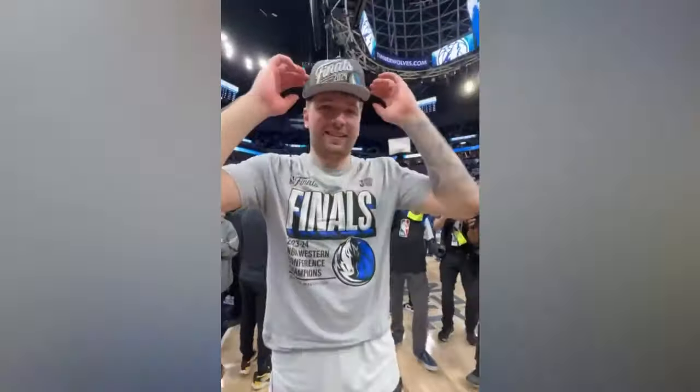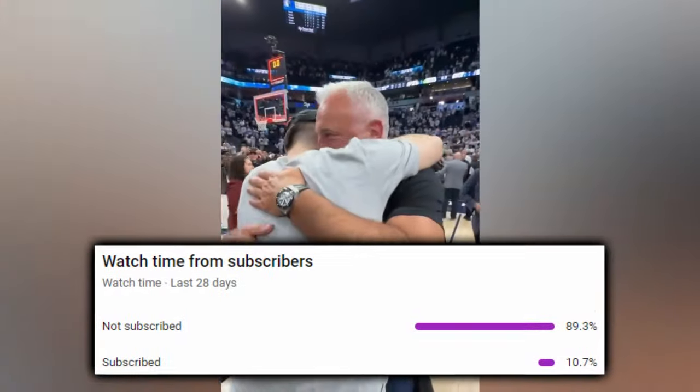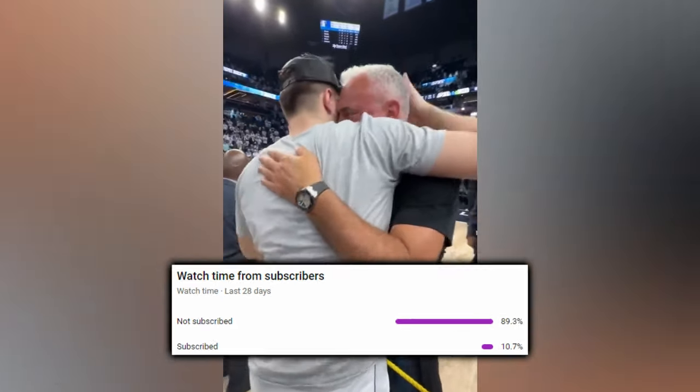More film on its way, but just 10.7% of you watching at this very moment are subscribed, so please subscribe if you haven't already.